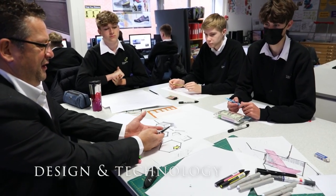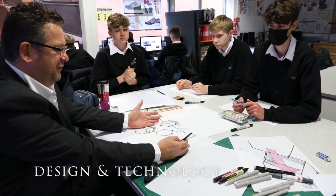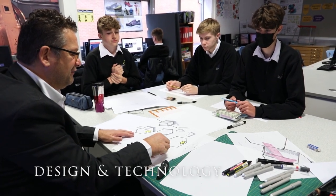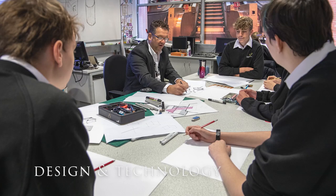The subject is split up into individual specialisms which we study in year 7 and year 8 in a rotational way, with pupils spending time in each area and, believe it or not, enjoying and achieving.